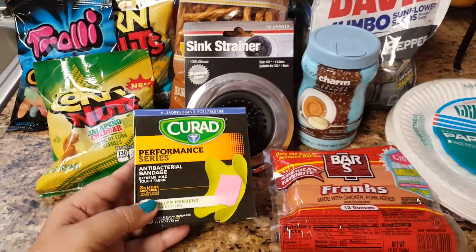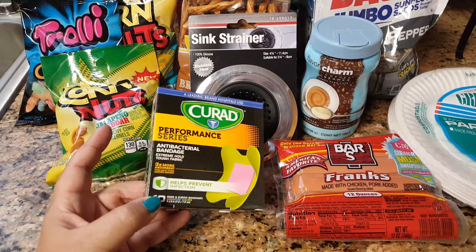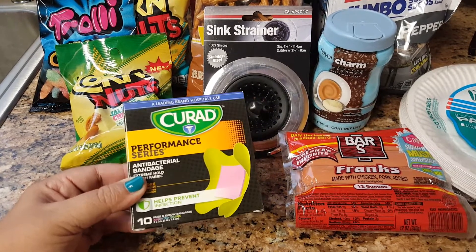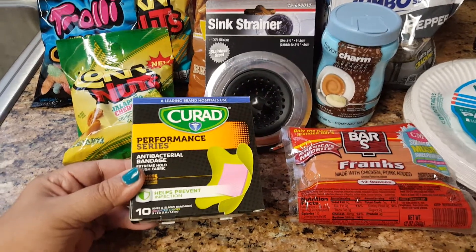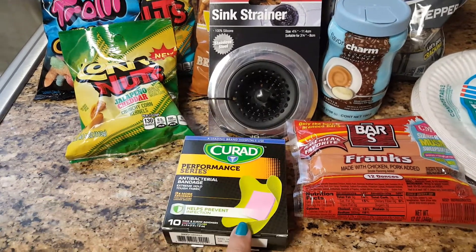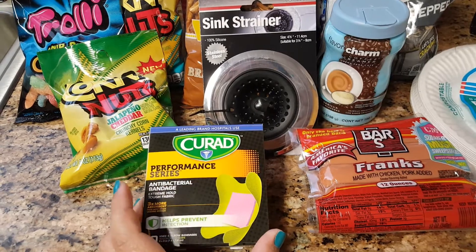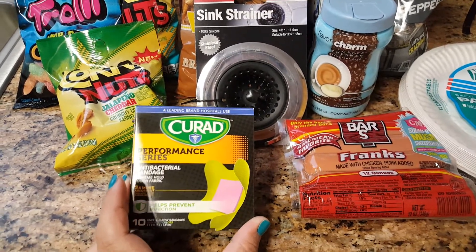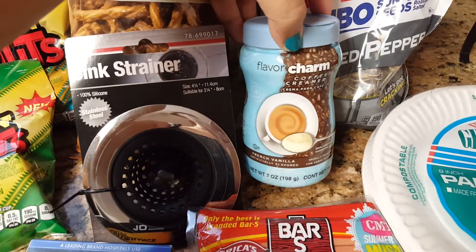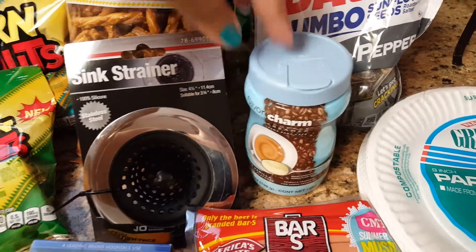I did find these QRAD band-aids. I wasn't able to find these at Dollar Tree, but this is a really good brand — definitely worth more than 99 cents, so I figured I would grab these. They come in a 10 count, and they actually had two other types of band-aids from this brand as well. I also ended up grabbing the Flavor Charm French Vanilla creamer — you're getting a 7 ounce size.